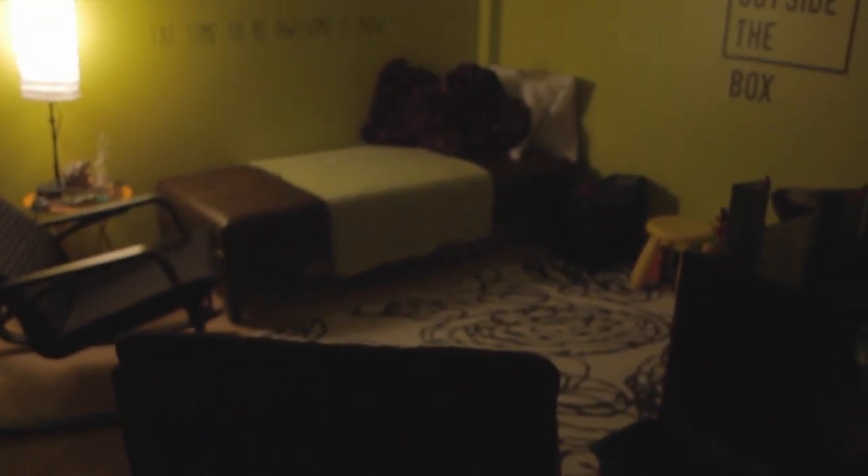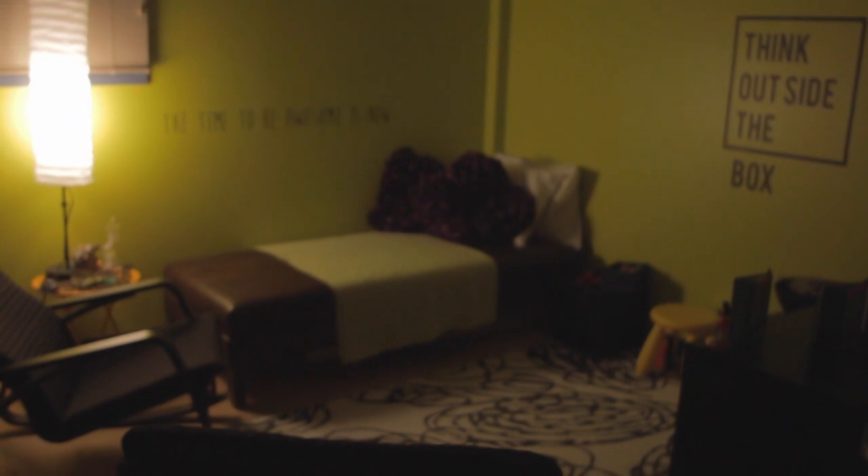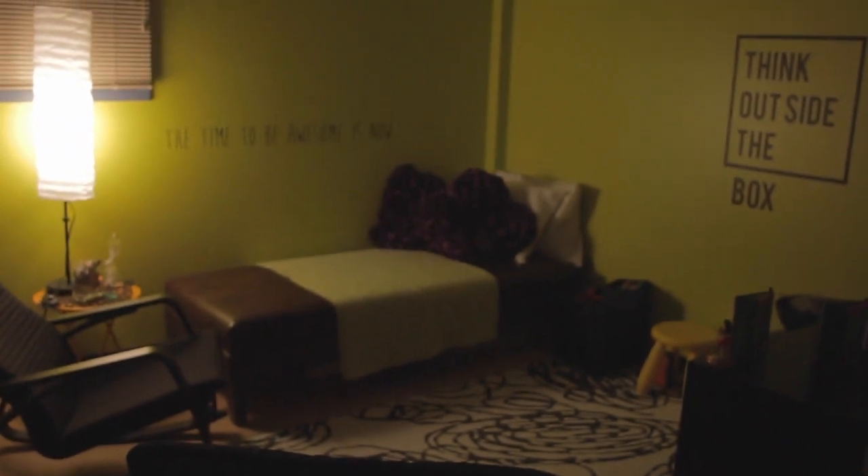Down the hallway is our green room, where students can ask to go if they're feeling anxious or need a quiet space to become calm.